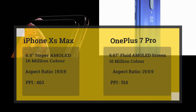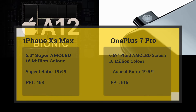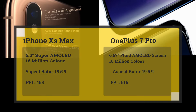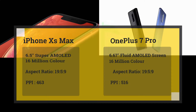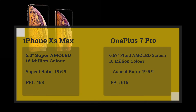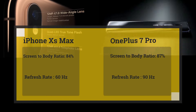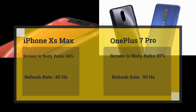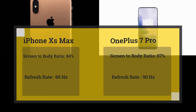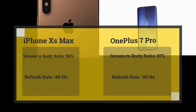On screen you can see the display specifications of both smartphones. The iPhone XS Max has a 6.5-inch Super AMOLED screen, while the OnePlus 7 Pro has a 6.67-inch Full AMOLED screen. Both have a 19.5:9 aspect ratio. Pixel-per-inch wise, the iPhone XS Max has 463 PPI while the OnePlus 7 Pro has 516 PPI. Screen-to-body ratio is better on the OnePlus 7 Pro at 87.6%, which is a little lower on the iPhone XS Max.